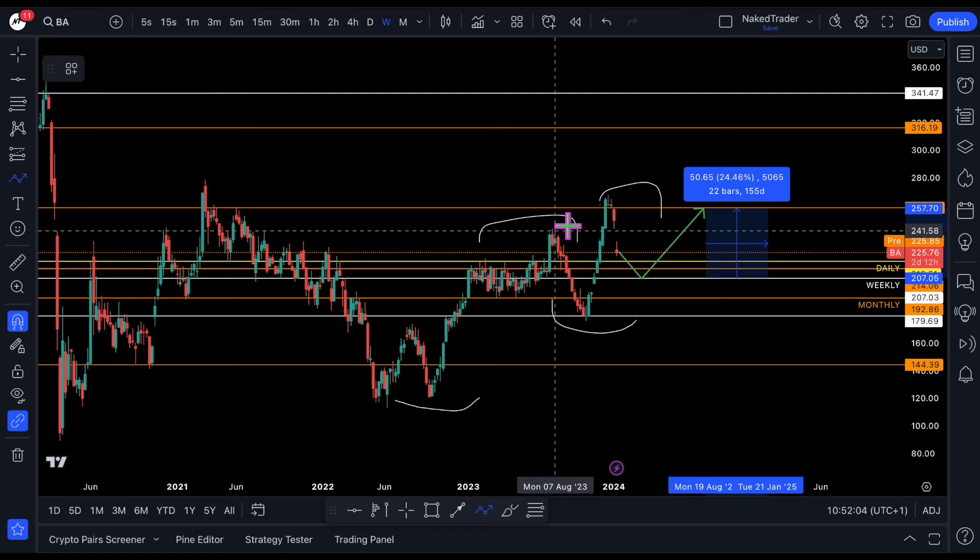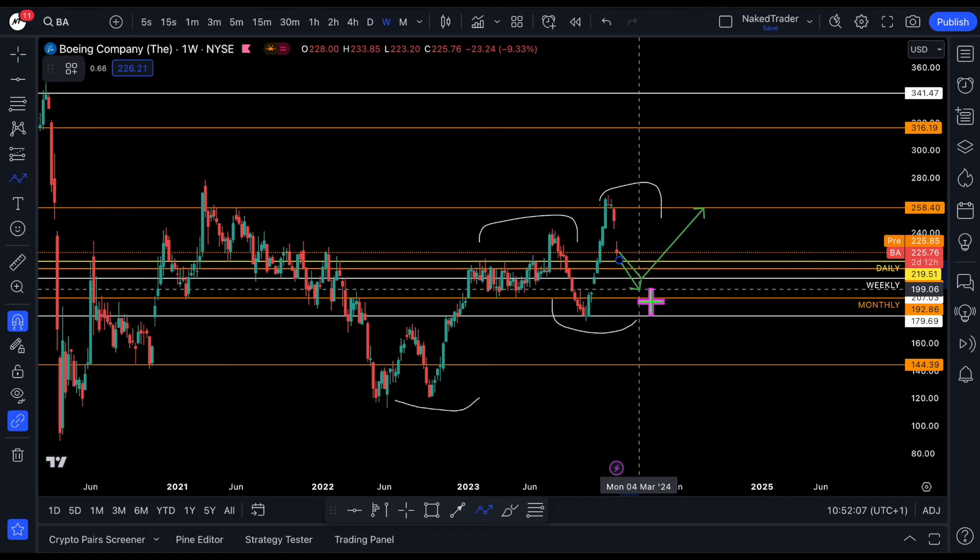And if you want to be more defensive, that is possible. Then you can aim at $192, trying to go up from there.